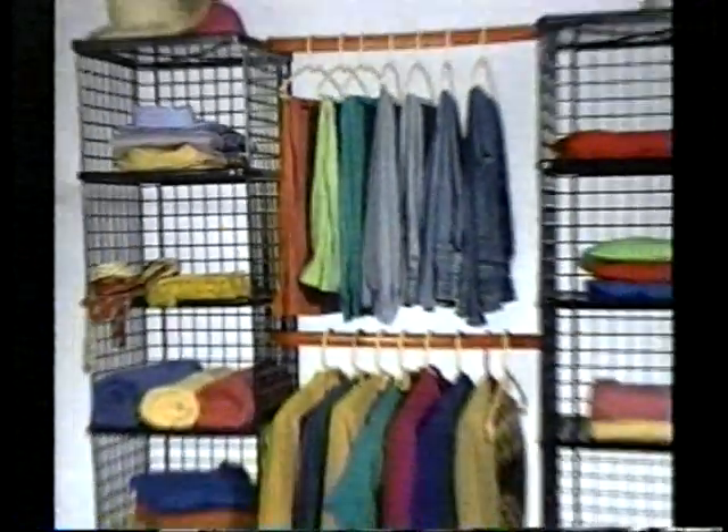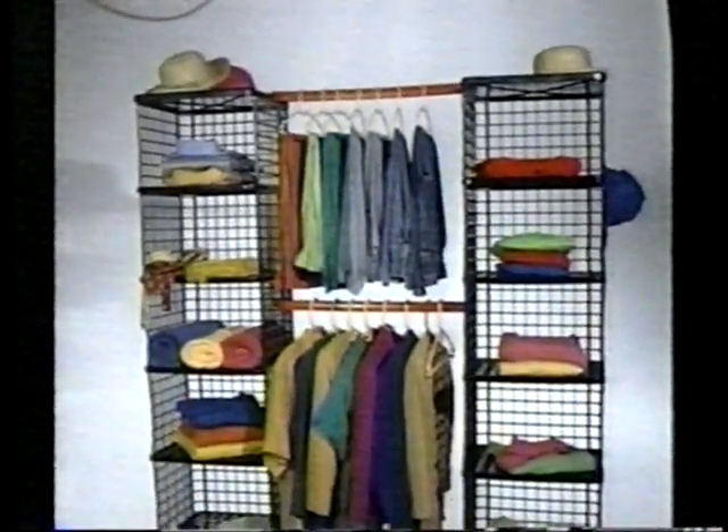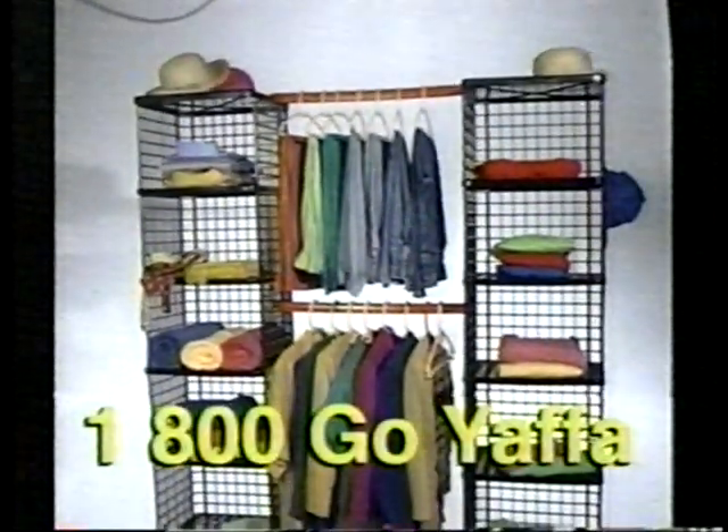Stack any which way — stack them right up to the ceiling like two skyscrapers. Snap on a Yaffa closet rod. Wow! An instant closet. Throw your stuff into the Yaffa block drawers. Poof! Your room is spotless.